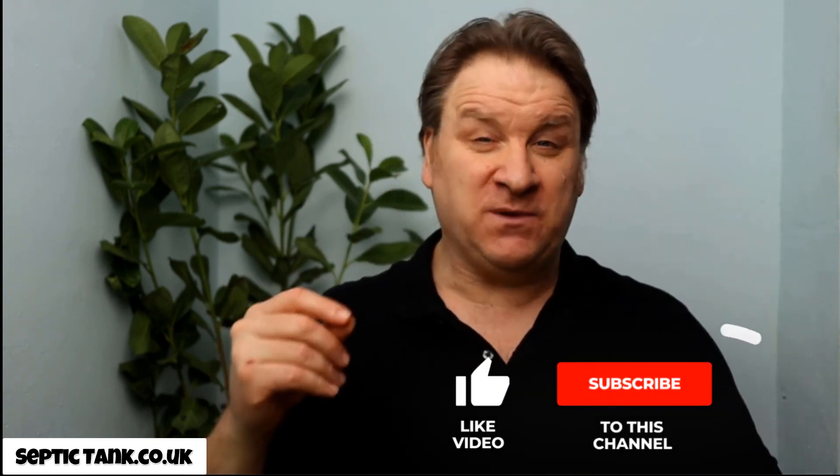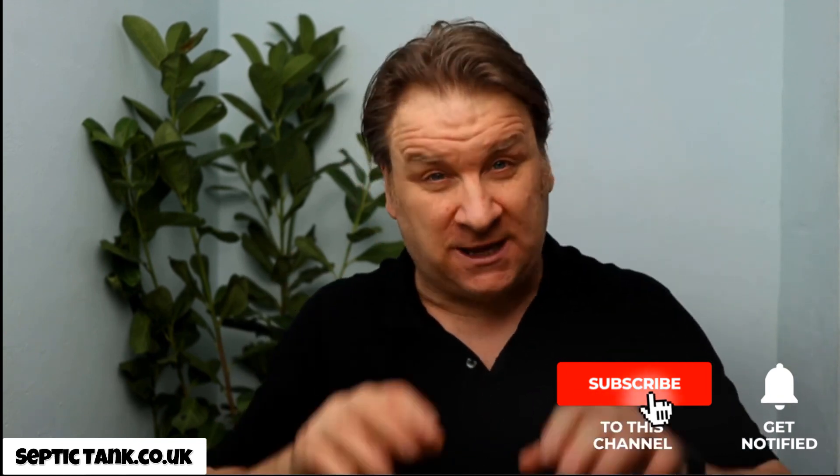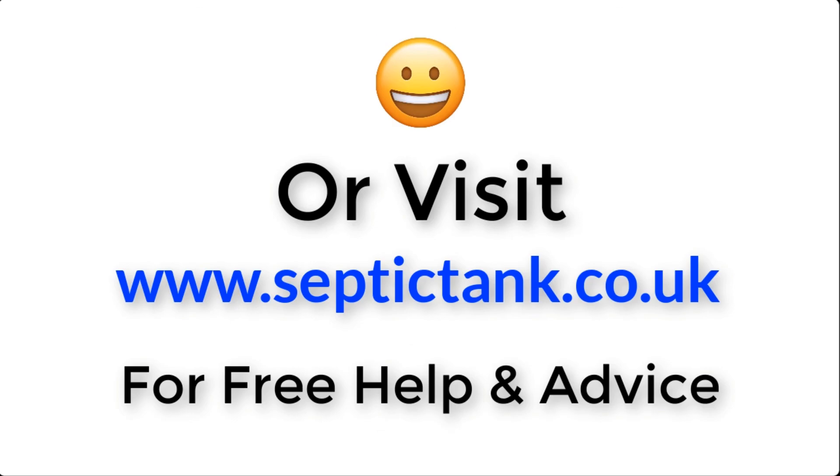Thank you very much for taking the time to watch this video. If you'd like to see more free videos, go to septictank.co.uk or type 'Septic Tank TV' on Google to find my channel. Stay safe, take care, and I will speak to you soon. For more information, just click the link below this video or visit septictank.co.uk for free help and advice.